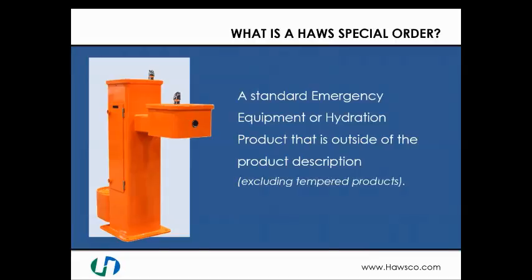What is a Haas Special order? It's a deviation from any of our standard product offerings, be it emergency equipment or hydration products. It could simply be a change of a color on a drinking fountain, or adding customized accessories to emergency equipment. This does exclude tempered products.